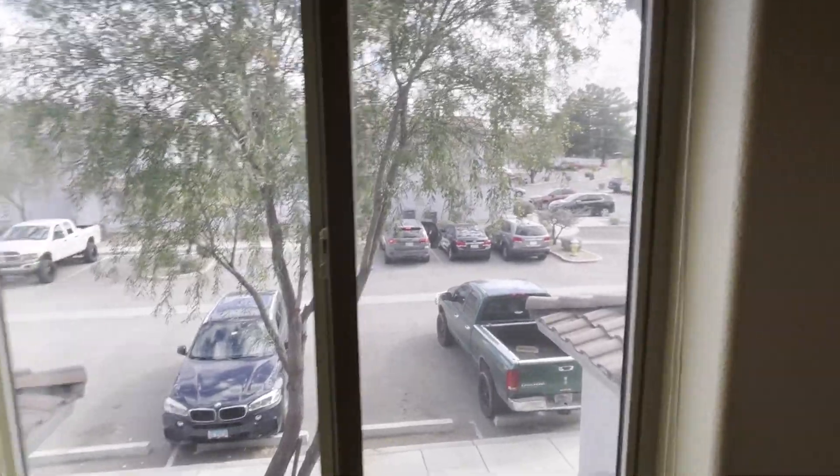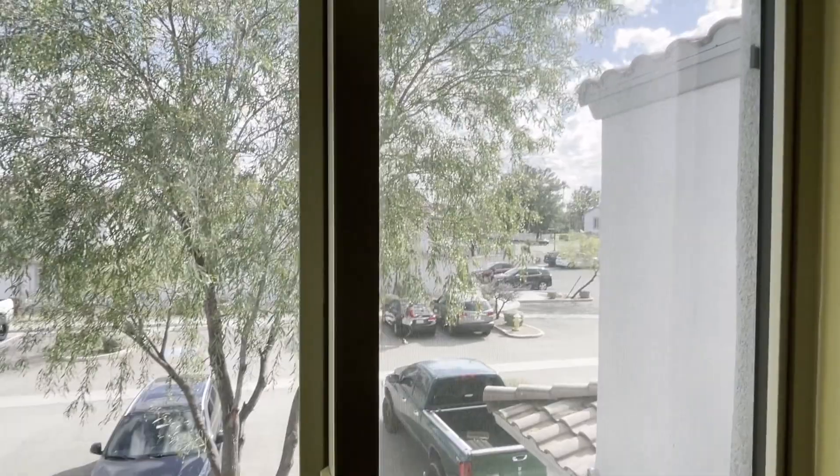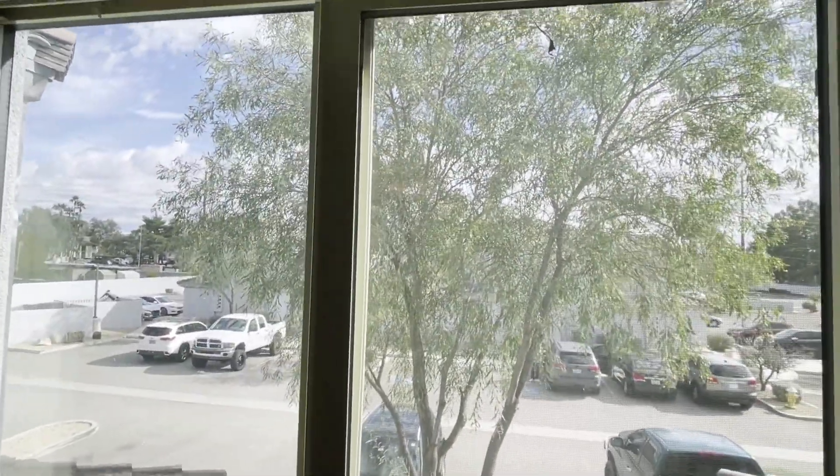One of my favorite things is the view. The front door is right down below, so you can see the parking, your car, and across the street. Very nice views from up here, plus a nice tree for shade in the summer.